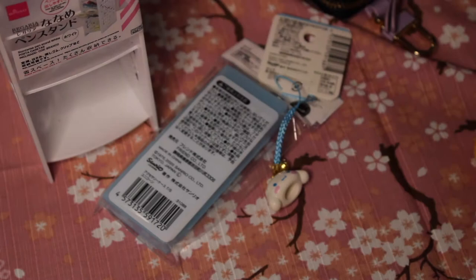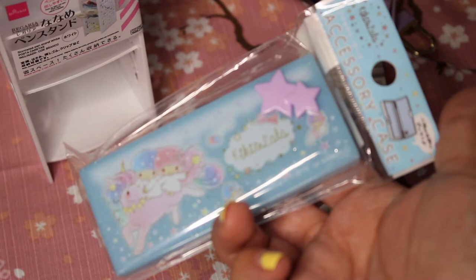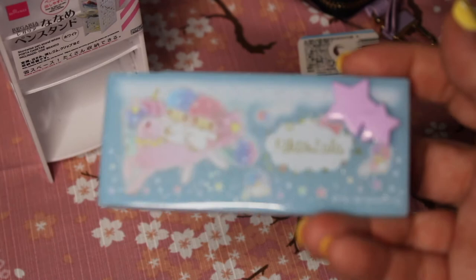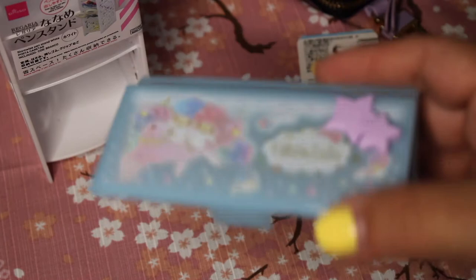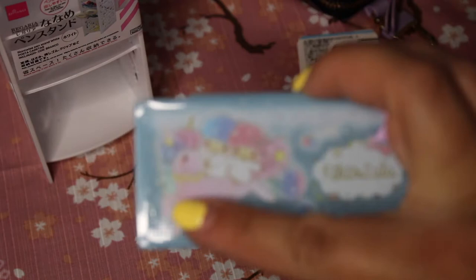From Daiso I also picked up this little accessory case — it is Little Twin Stars, Kiki and Lala. Super cute. You could use it for band-aids or bobby pins — just something really useful to have in your bag instead of having loose things floating around. It's a little snap closure. The bag is a really nice pastel blue with sparkles, and the design is printed directly onto the little case — it is not a sticker.